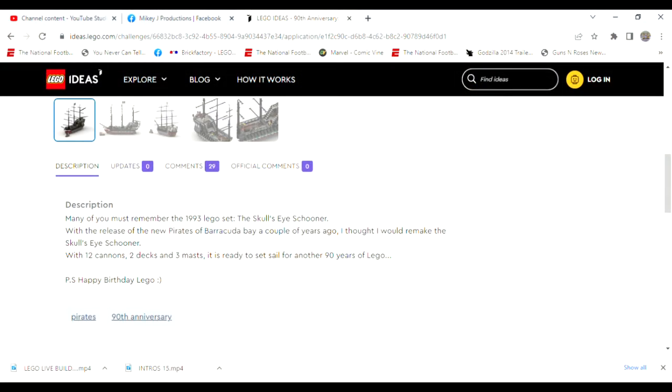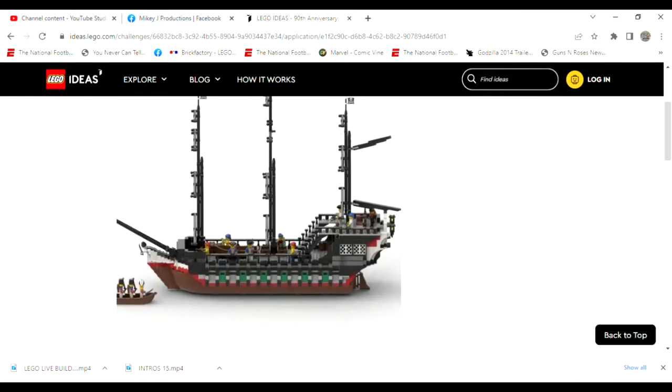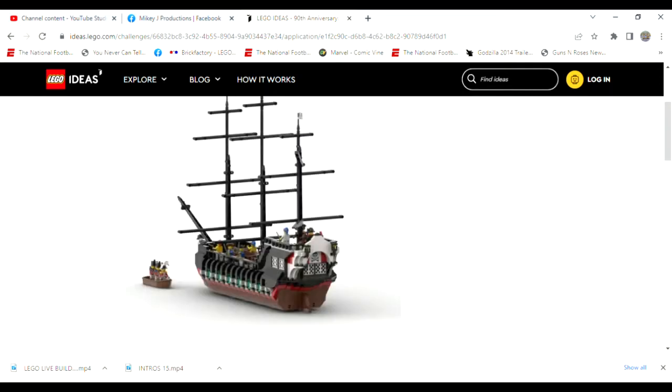Here's the description: 'Many of you remember the 1993 Lego set the Skulleye Schooner. With the release of the new Pirates of Barracuda Bay a couple years ago, I thought I would remake the Skulleye Schooner with 12 cannons, two decks, three masts.' I agree it should definitely have some sails if it gets made. There's also a panel with the skull and crossbones on it, and I'm pretty sure it was exclusive only to that set.